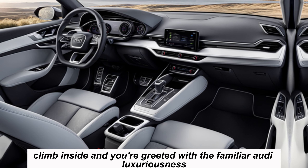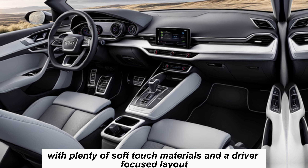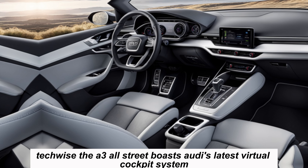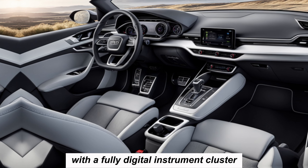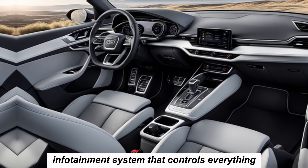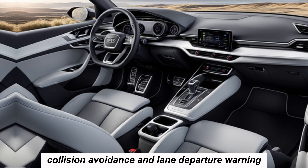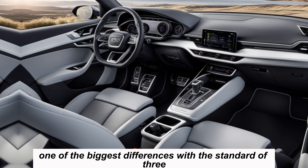Climb inside and you're greeted with familiar Audi luxuriousness. The cabin is comfortable and well-built, with plenty of soft-touch materials and a driver-focused layout. Tech-wise, the A3 Allstreet boasts Audi's latest Virtual Cockpit system with a fully digital instrument cluster, plus a large touchscreen infotainment system controlling everything from navigation to audio. Standard features include adaptive cruise control, collision avoidance, and lane departure warning.